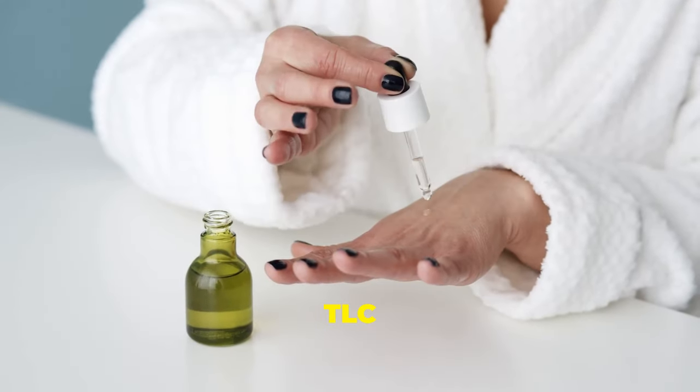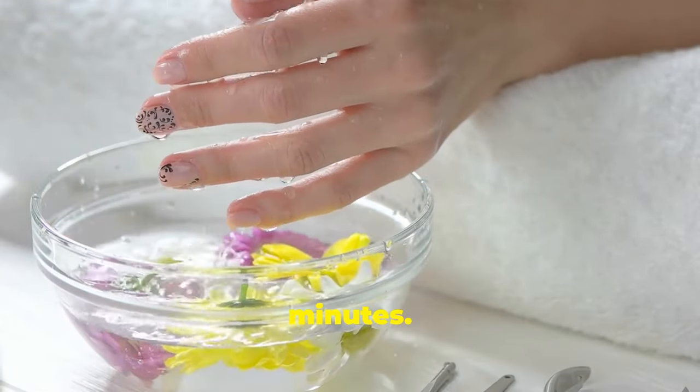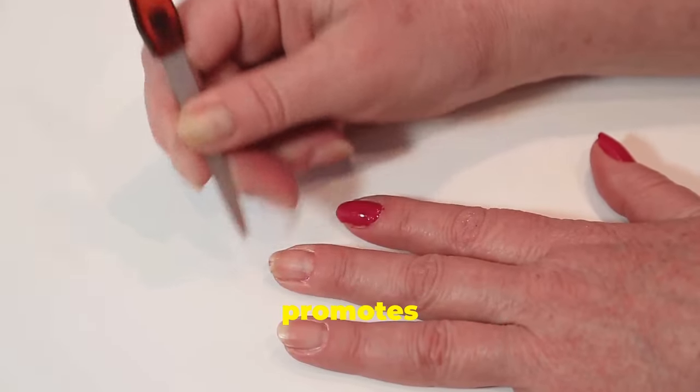Nail care. Give your nails some TLC with castor oil. Pour castor oil into a bowl and soak your fingertips for 10 minutes, then massage the oil into your nails and cuticles, strengthening them. Castor oil prevents breakage, promotes growth, and keeps cuticles soft.